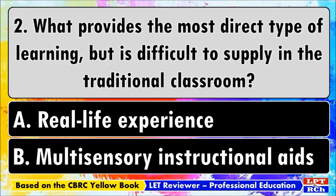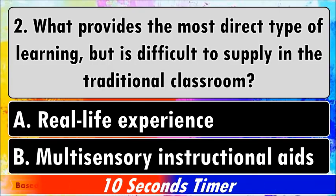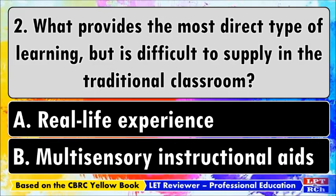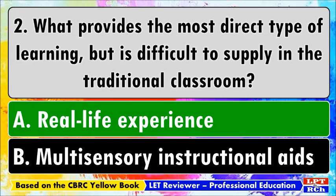Number two: what provides the most direct type of learning but is difficult to supply in the traditional classroom? A) Real-life experience, B) Multi-sensory instructional aids. The best answer is A, real-life experience. Through this, students learn through life situations, making the topics more interesting.